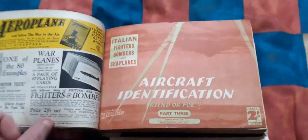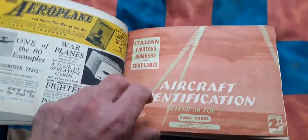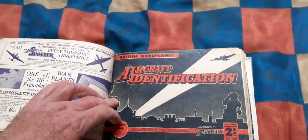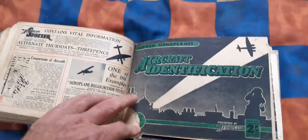Coming up to another one: aircraft identification Part Three, and it's nearly a complete set — there's maybe three issues missing. That's Italian fighters, bombers, and seaplanes. Then we have aircraft identification Part Four: American types for the RAF. And skipping through again, aircraft identification Part One: British monoplanes, and then Part Two: German monoplanes.